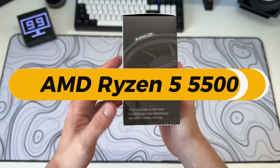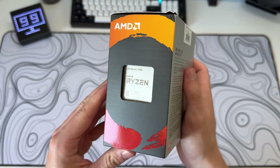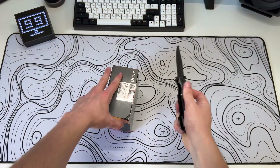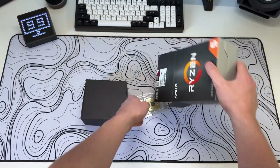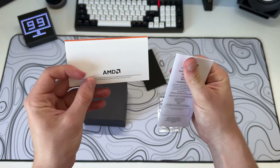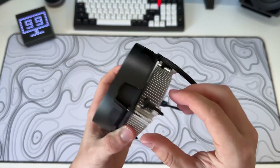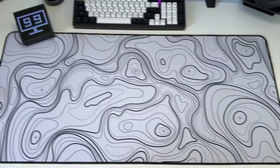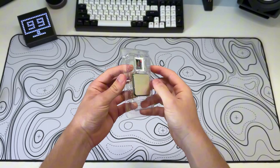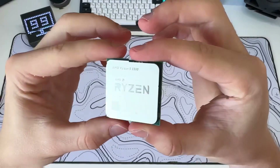AMD Ryzen 5 5500 — best AMD CPU under $100. At current prices, the AMD Ryzen 5 5500 is easily the best budget AMD processor available for less than $100. Featuring 6 cores and 12 threads, it offers excellent performance for gaming, productivity, and general use without stretching your budget. Built on the Zen 3 architecture, it delivers a noticeable boost in both single-core and multi-core performance compared to older Ryzen models, making it a solid choice for users looking for a balance of speed and efficiency.